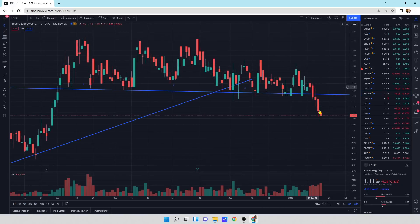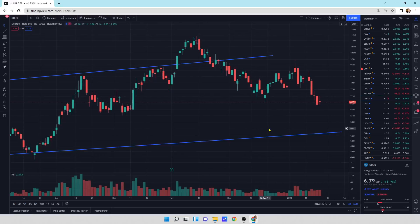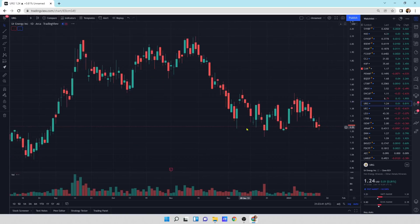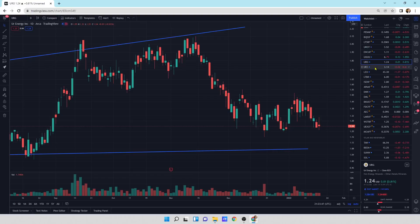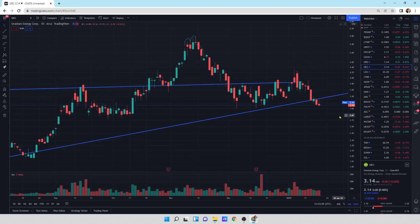Encore Energy — a little bit of a sell-off day today, not really a big selling pressure day. Hopefully we can find some buyers. Energy Fuels — small update today, it's a black candlestick. We might still see some more selling pressure to the downside. UR Energy — just chopping sideways with a little update today. UEC — a little small down day today. It's contracting and hopefully we can turn it around.